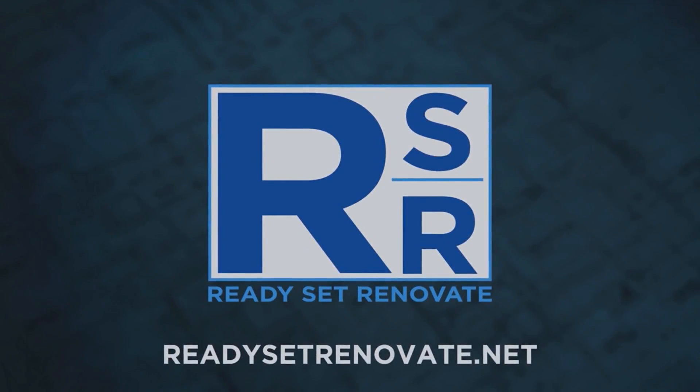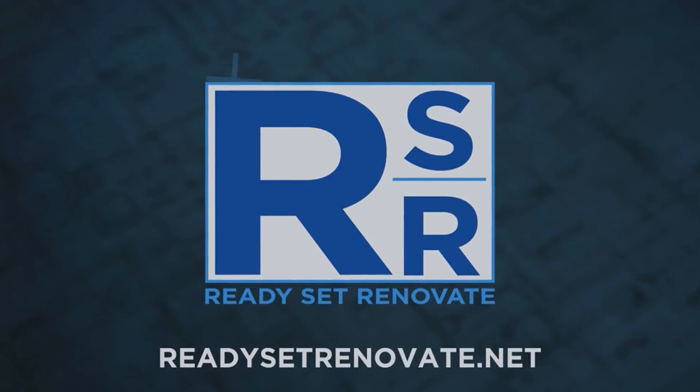If you would like more information about Ready, Set, Renovate, please visit readysetrenovate.net.